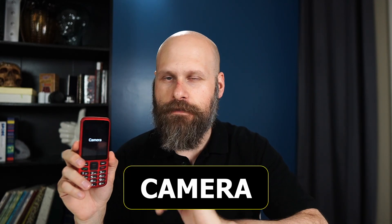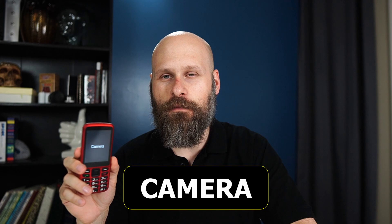And then finally I wanted to show you guys the camera. This is one of my favorite features of the Blindshell phone because it's so accessible. When I launch the camera you'll hear that it clicks, giving me an audible cue that the camera is waiting to take a picture.